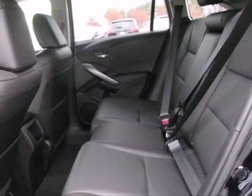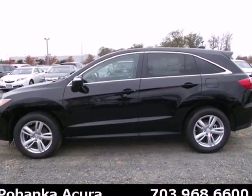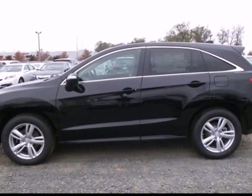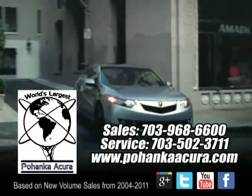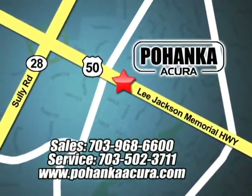It's a fun to drive crossover dressed in family vehicle clothes. See how well it plays both parts when you test drive it today. Pohanka Acura is a great place to buy a car. We're conveniently located at 3911 Lee Jackson Memorial Highway, Route 50, in Chantilly.